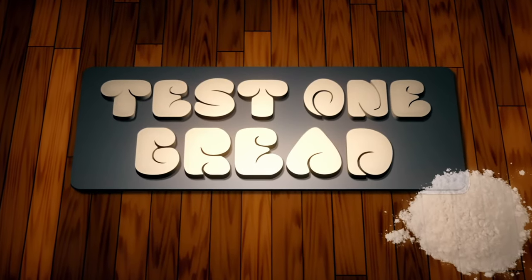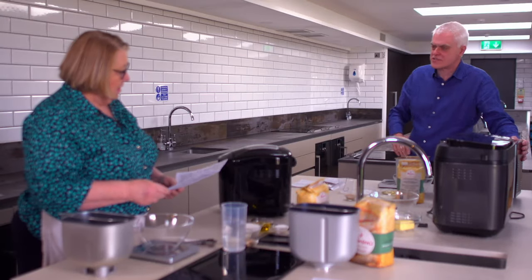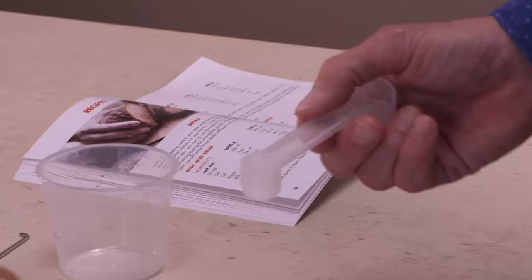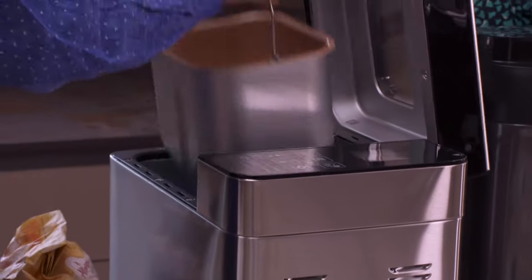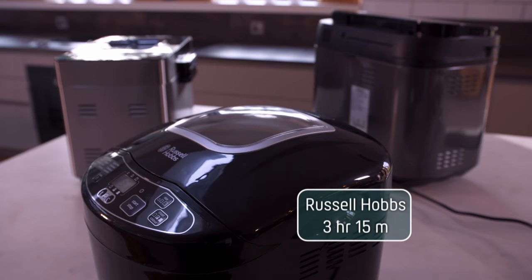Time to get baking. For the first test, we're making a medium white loaf in all three machines following the manufacturer's recipes. Rosemary takes charge of the Russell Hobbs and the Panasonic, while I handle the Gastroback. Rosemary finds some ingredients a bit odd — 'I would never use milk powder' — while measuring units cause confusion, with recipes in millilitres and grams but only teaspoons and tablespoons provided. Rosemary loads the yeast dispenser and flour into the Panasonic efficiently, while I'm still fussing with my Gastroback. Eventually all three machines are loaded up and switched on, the baking process underway.